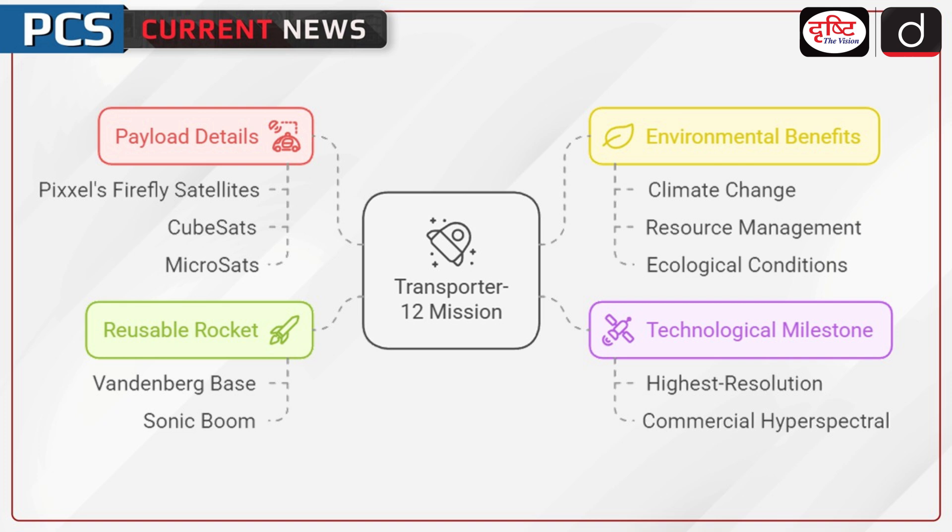Let us talk about key highlights of the mission payload. Transporter 12 carried 131 payloads, including Pixel's Firefly satellites and various CubeSats and Microsats. Technological milestone: Firefly satellites are the highest resolution commercial hyperspectral satellites, providing near real-time data. Environmental benefits: offers insights into climate change, resource management, and ecological conditions with unmatched precision.